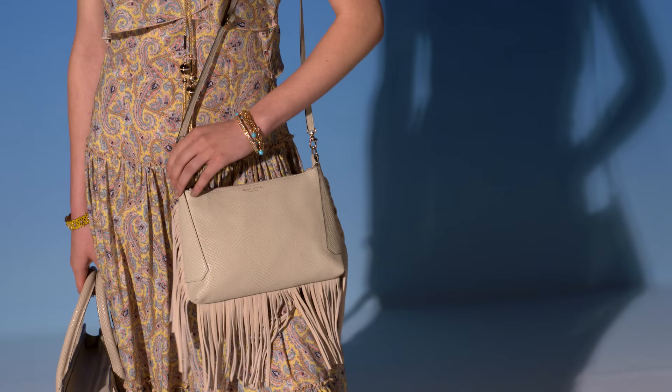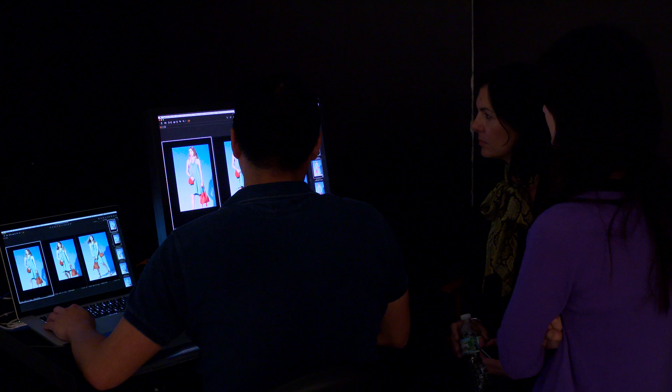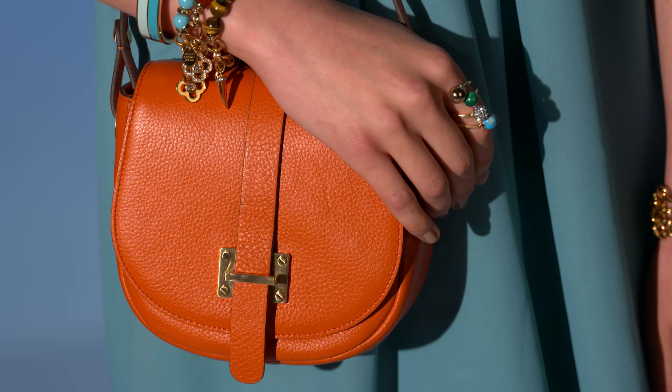Hi, we're here on set of our 2016 spring campaign. This season is very much about the chic bohemian lifestyle. So let's take a peek behind the scenes and I'll show you some of the must-haves of the moment. These are the trends and styles you'll see everyone wearing this year.